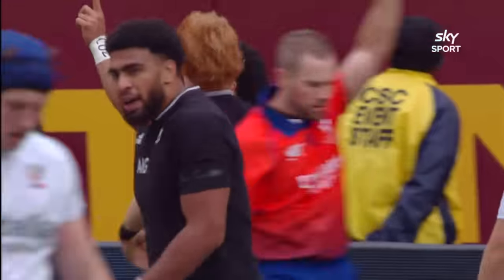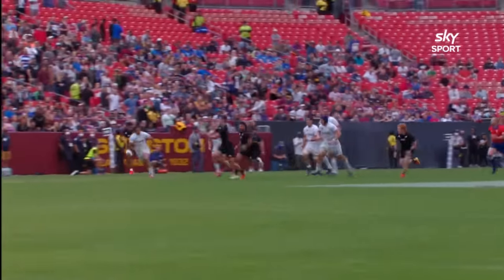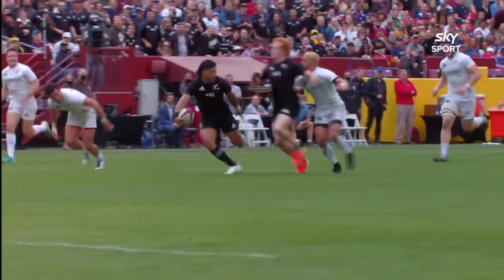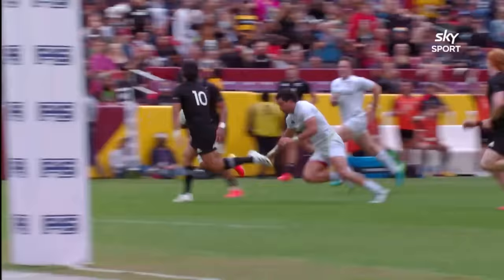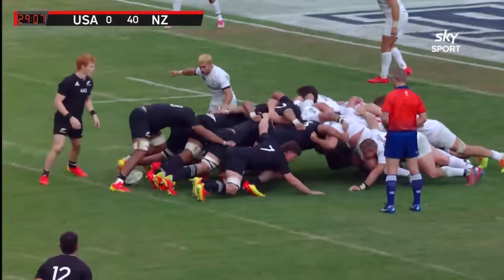Ritchie Maunga! I've spoken about some magic footwork from Ritchie Maunga before. But there was nearly some comedy in the way that he was able to bounce to a knee, get back up, half stutter, nearly fall over — and still score. The All Blacks now.